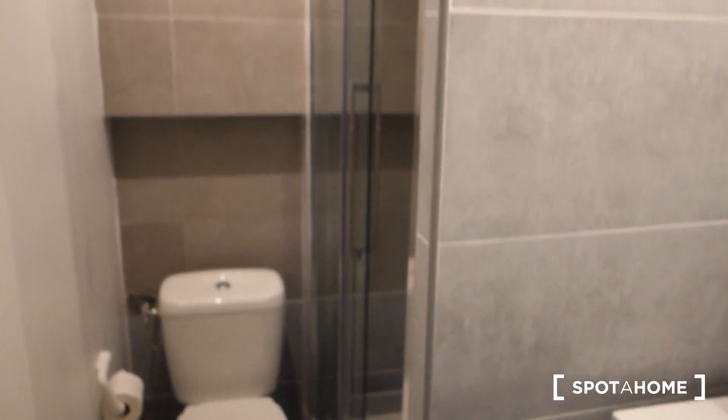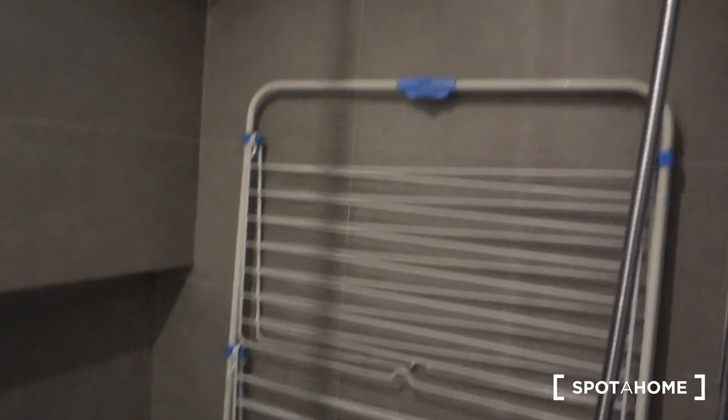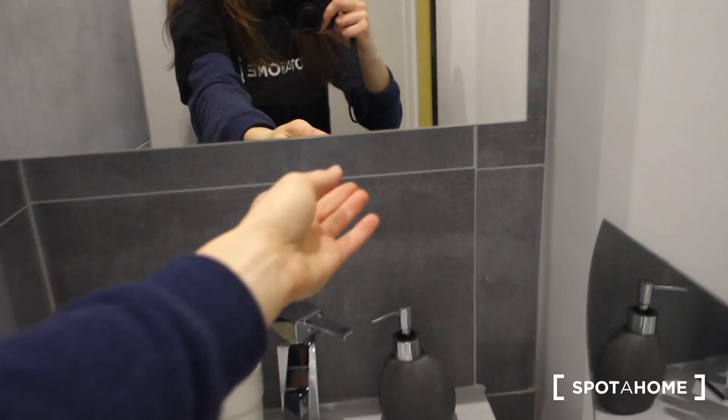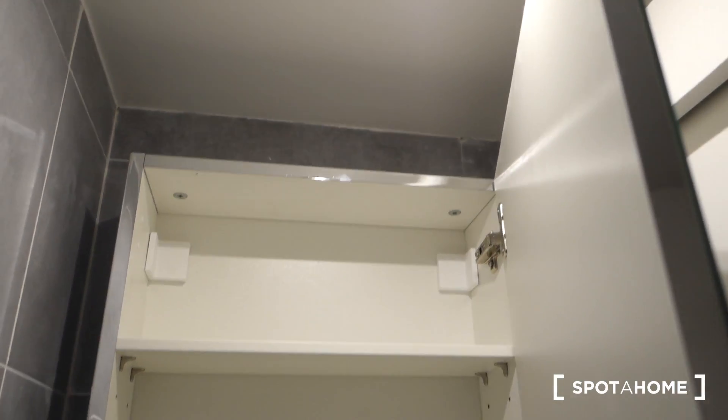This is the entrance to the bathroom — the doors stay the same, but wow, this is completely different, very nice. We've got a toilet, we've got a shower, and this is the sink with a mirror which opens from this side. We've got storage space here and also over there.